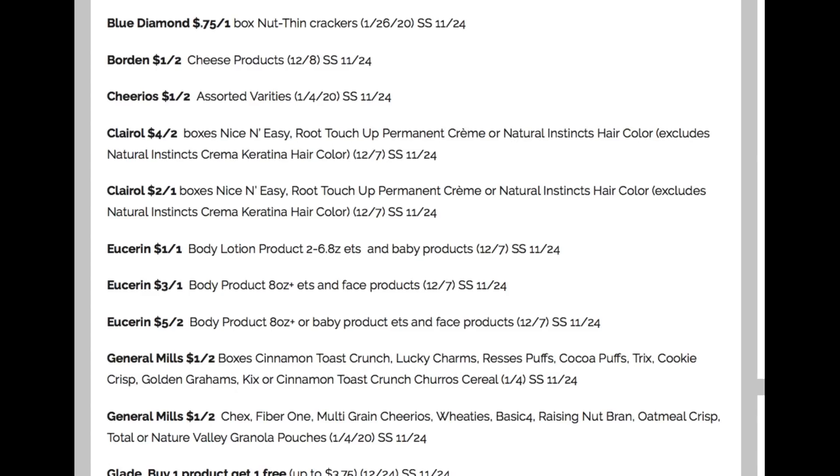I want to state that this coupon insert preview is from Insert Insanity — thank you so much for the preview. For Eucerin, we have $1 off one on body lotion, $3 off one on a body product eight ounce or larger, and in face products, and $5 off of two. The $3 off one body product eight ounce and larger should work with our spend $20 get $10 CVS deal. I'll keep you posted with this scenario.